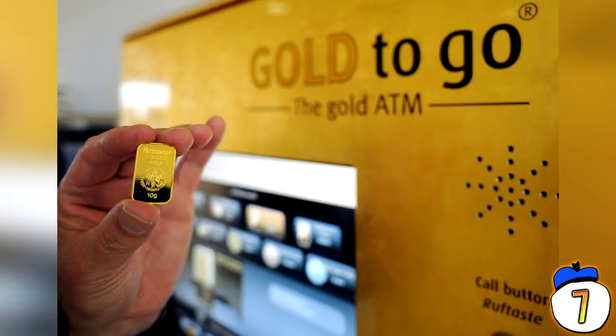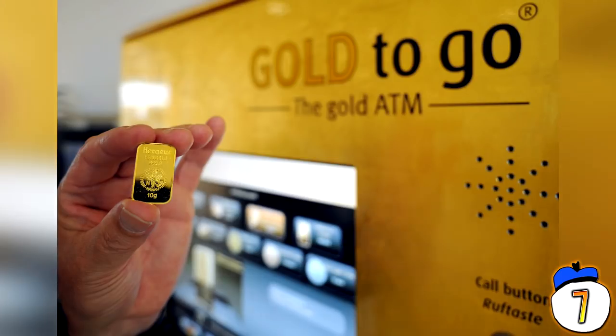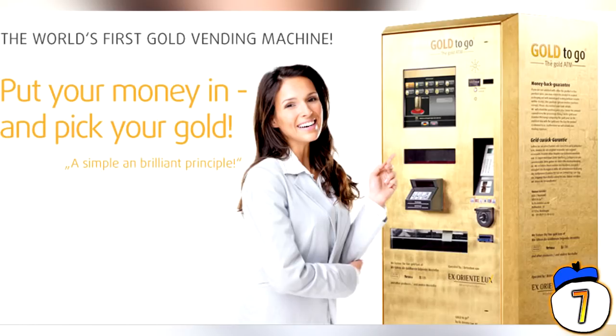#7 – Gold ATM. Are you tired of digging in the dirt every single time you need to pay someone in pure gold? Then this is the vending machine for you — old timey prospectors, I guess. This gold ATM will take your money and make it into sweet, sweet gold. Placed in locations like New York and Dubai, this vending machine is for people who frequently find themselves in a gold rush. The awful advertising practically writes itself.